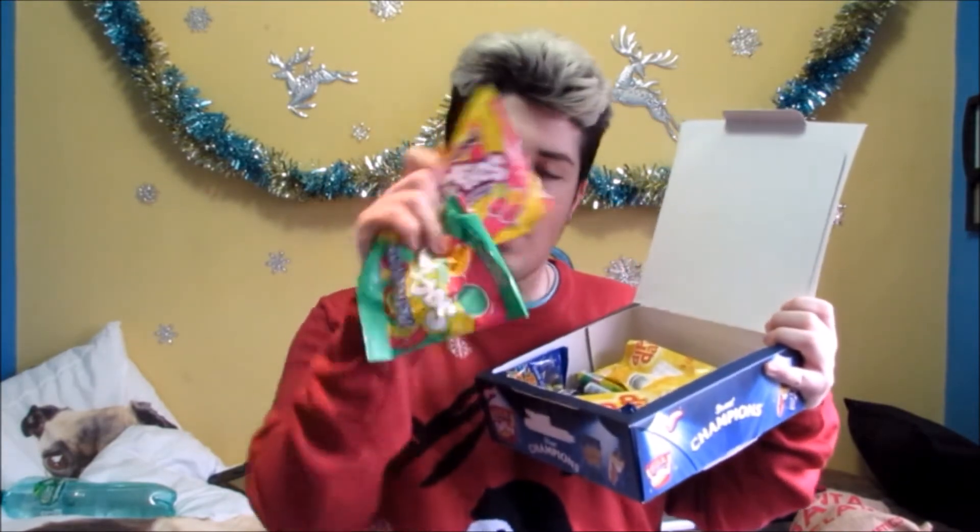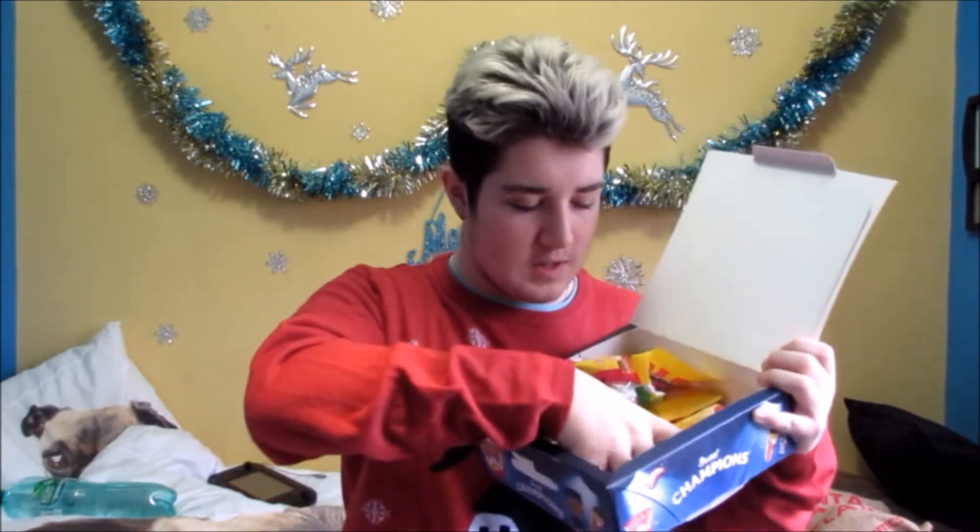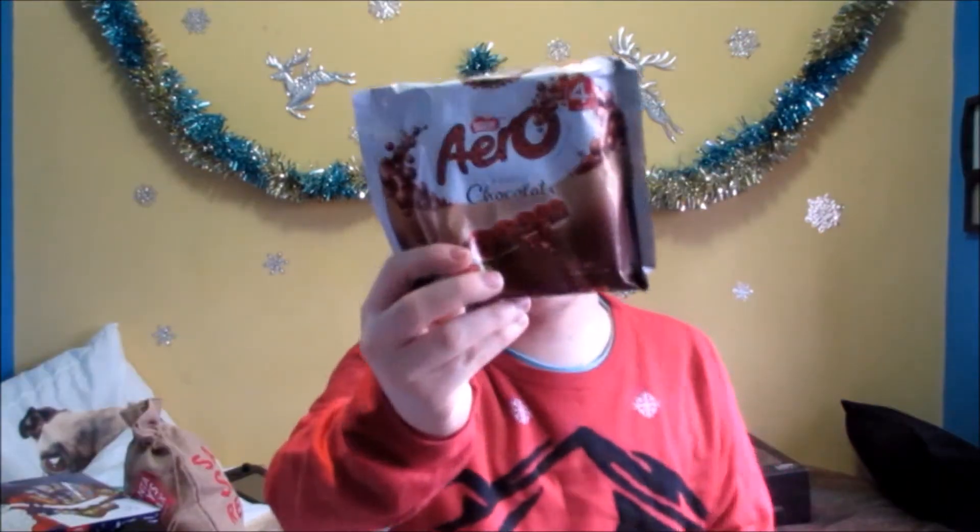Obviously at every Christmas you're going to get sweets and chocolates. My sister got me this big box of old fashioned sweets. In this box it comes with loads of sweets, and my favourites are Wham bars and Fruit Salad — I'm going to be digging into that tonight. I also got some Aero chocolates, thank you Nan. And she also got me what everyone gets for Christmas — the selection box.